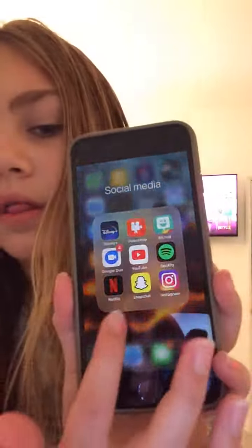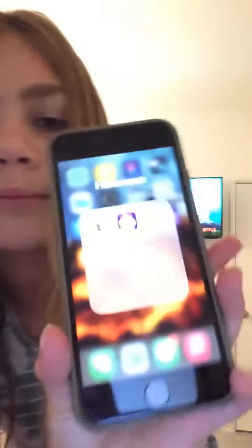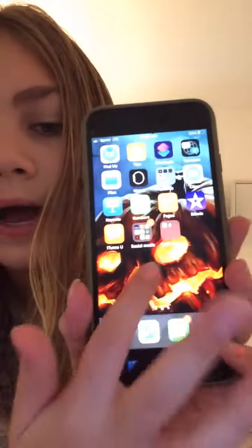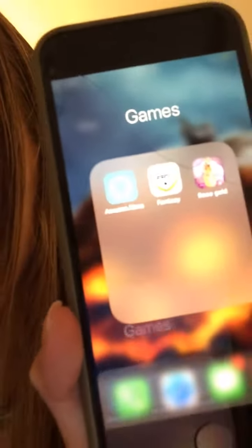And I also have Bitmoji and all that. Then right here I have my Halloween games — I just have a cake making game and a spooky game. So yeah. And then the next page I just have my wallpaper.